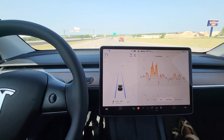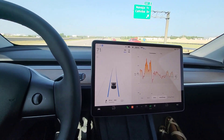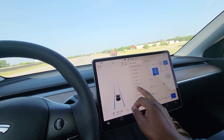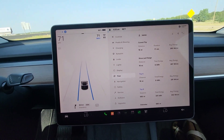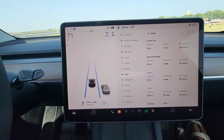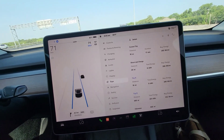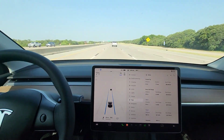Quick check-in on the trip. You can see the current consumption — doing pretty good. We're just coming up on 20 miles on the trip and we've used a total of 5 kilowatts. The average consumption is 290 Wh/mi. Hoping to get that a little better as we continue on the trip.